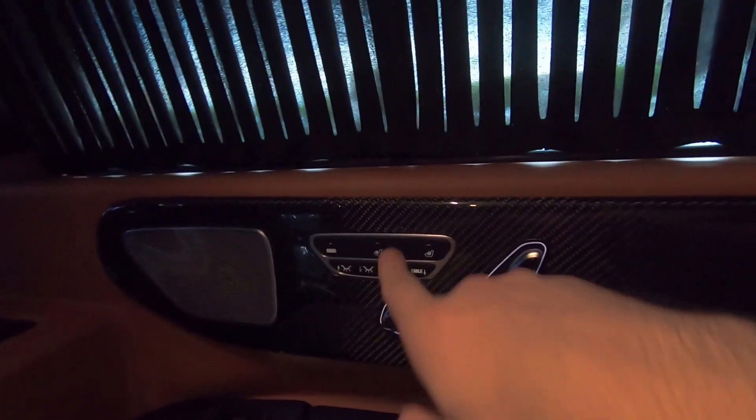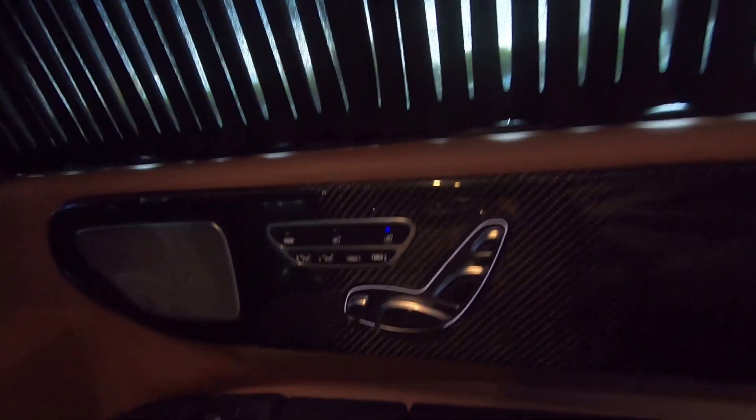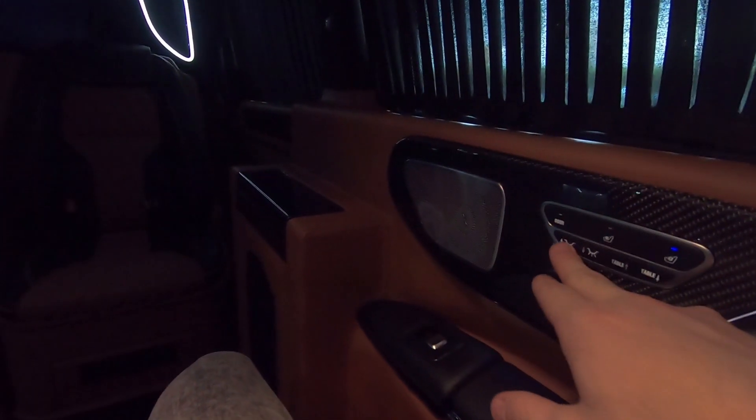The seats are ventilated and cooled — it's so powerful, you can hear that. Oh my god, this is amazing. Also we have the Burmester surround system for the music. We can turn on the lights.